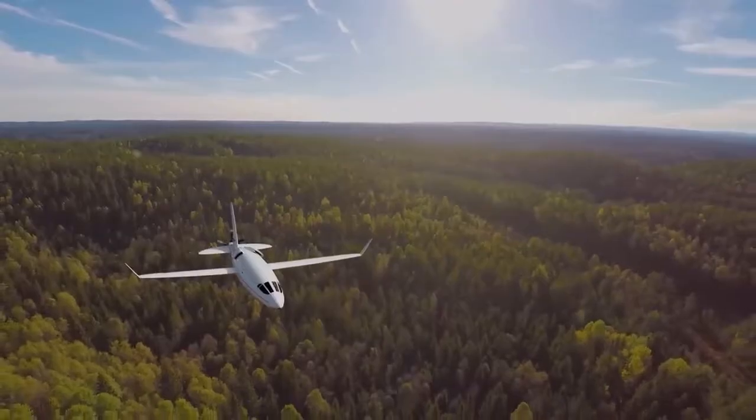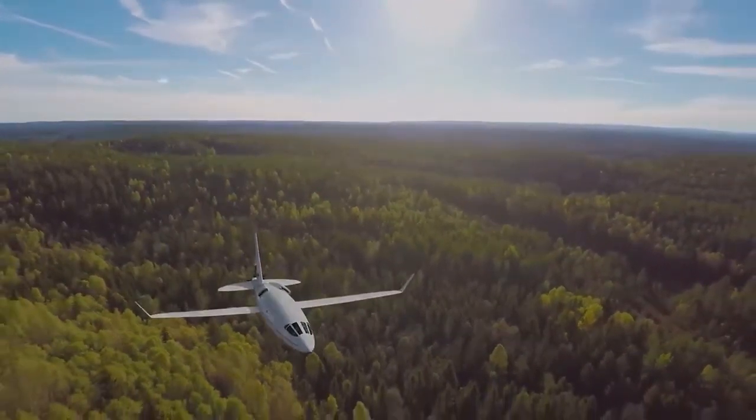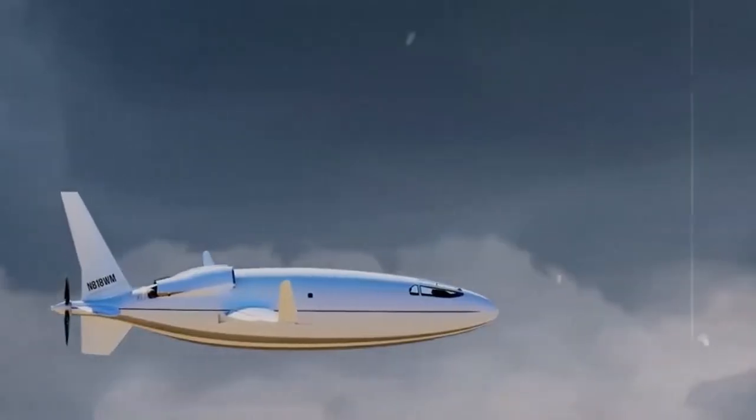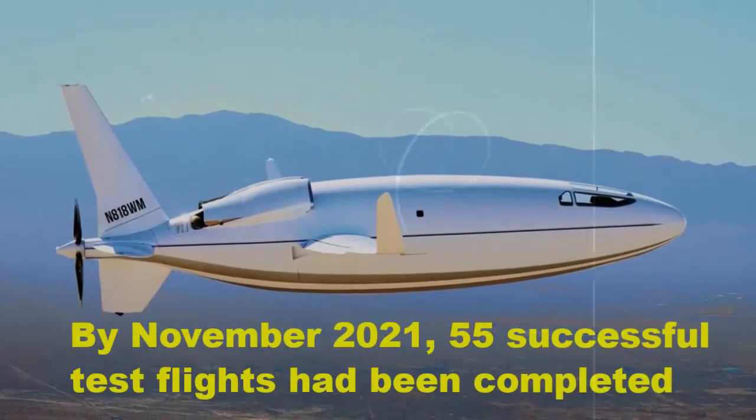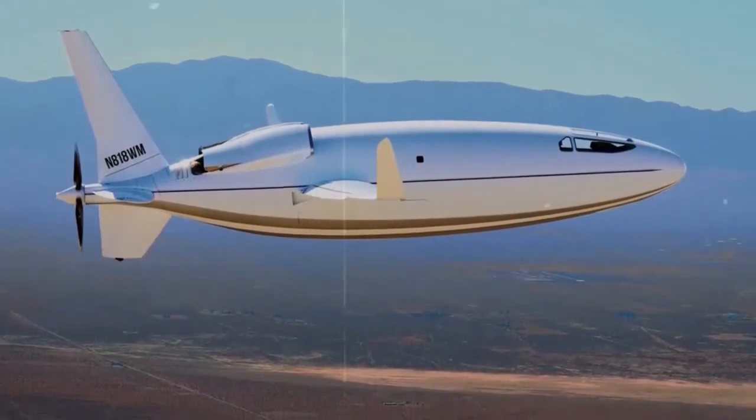In the world of aviation, where innovation meets the boundless sky, a groundbreaking aircraft is poised to redefine the future of air travel. By November 2021, 55 successful test flights had been completed, with introduction targeted for 2023 to 2025.